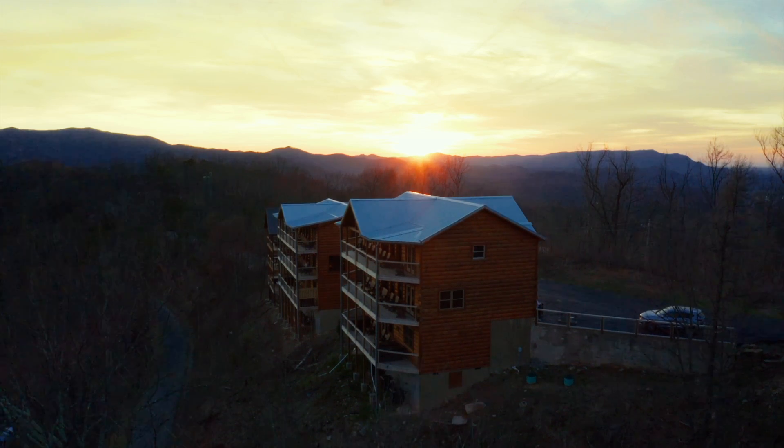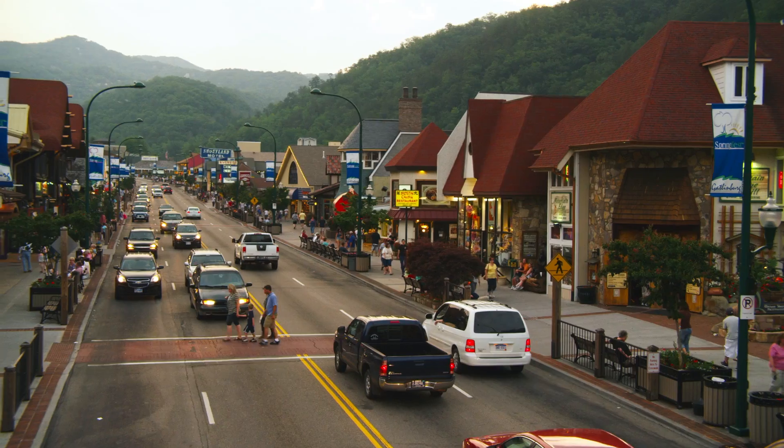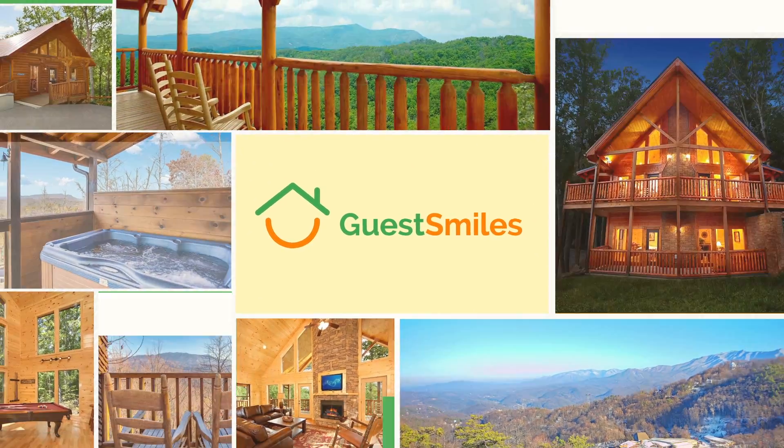With all these amenities, there's really no need to leave the cabin. But if you do, it's just minutes from downtown Gatlinburg. Rent this cabin or search for hundreds more at GuestSmiles.com. Click now to get started.